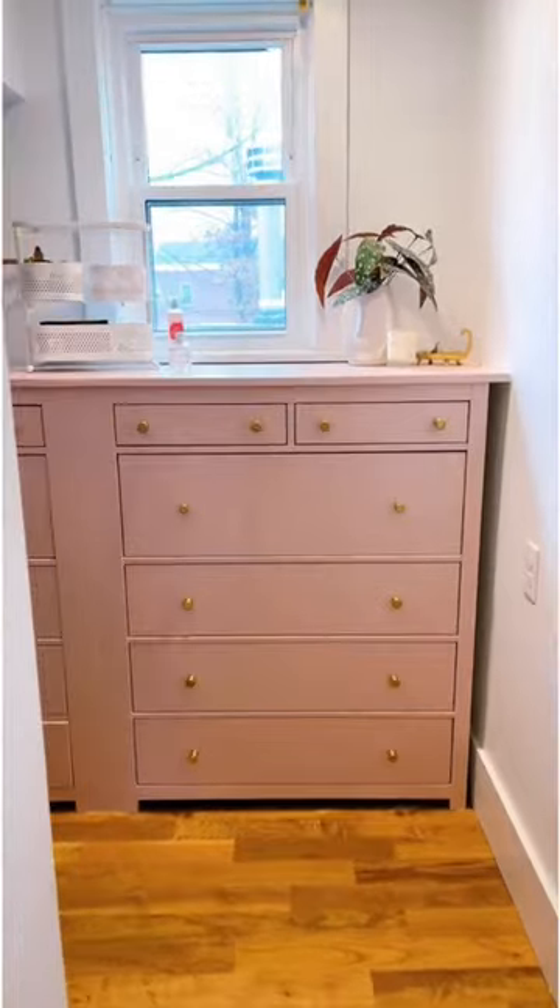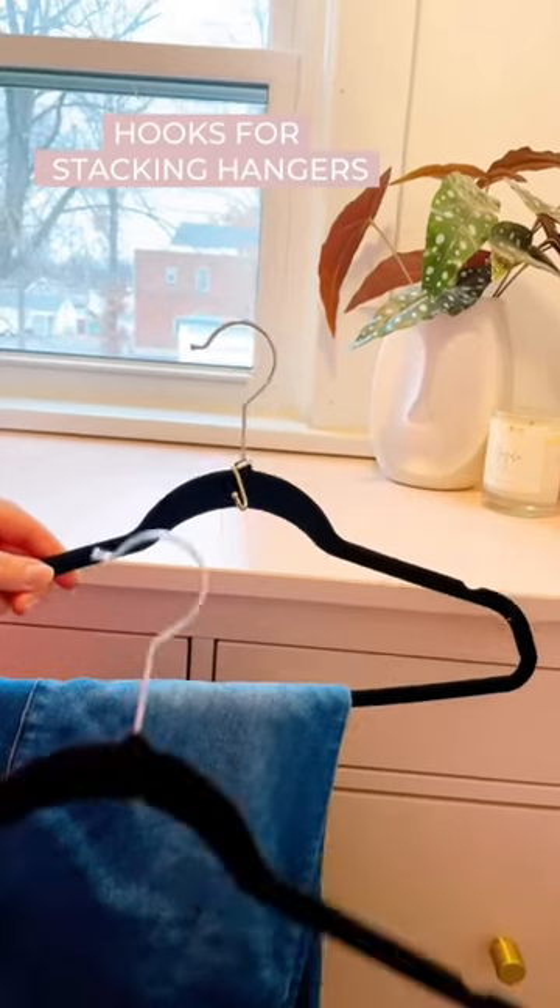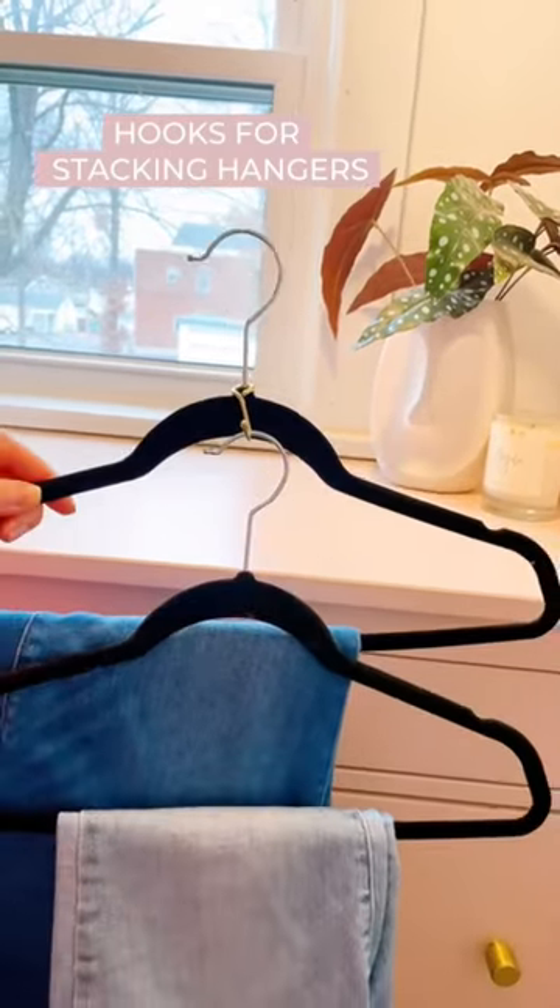Here's how I keep our small closet organized. These small hooks go on your existing hangers and that will give you back so much closet space.